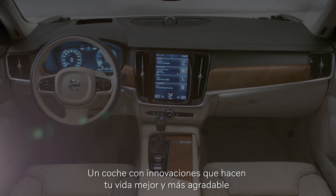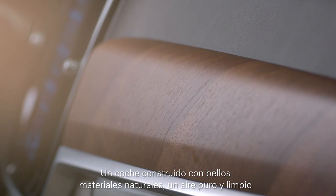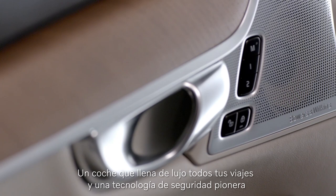More than 60 years of knowledge has led us here. A car with innovations that make your life better and more enjoyable, and puts the latest technology at your fingertips in a way that is human. A car with beautiful natural materials, pure clean air, and an audio system that realizes every note. A car that puts luxury at the heart of every journey you make.